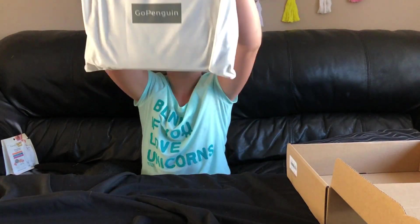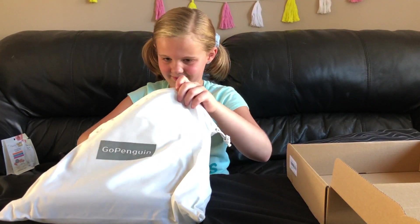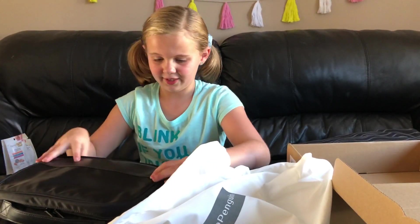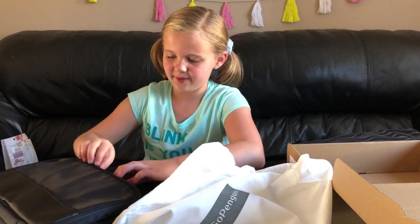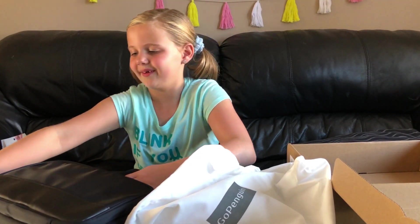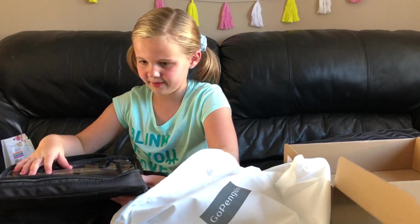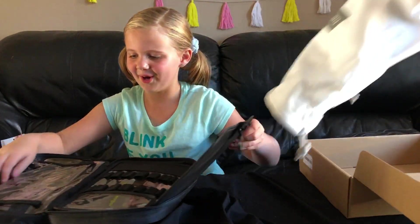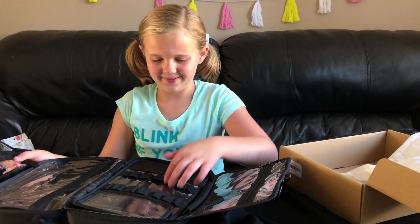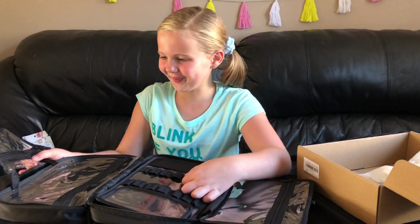This is the bag. It's light. It says Go, Penguin! What is this? I'll open it to see what... Is there anything in it? I don't know. It's a surprise. It looks like... Wait, I know. What is it for? Makeup? It is for makeup!